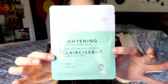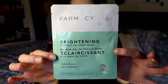And the other one is brightening. So one's hydrating, one's brightening — super cute. I love face masks. I'll definitely be adding those to the rest of my pile.